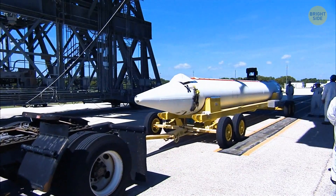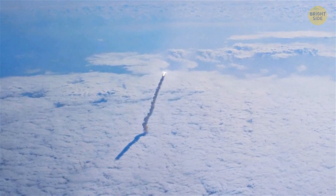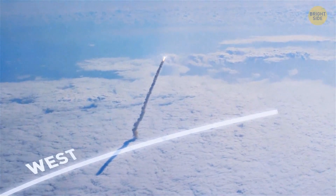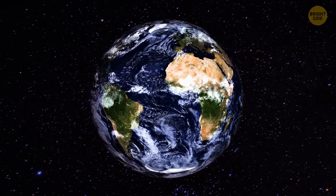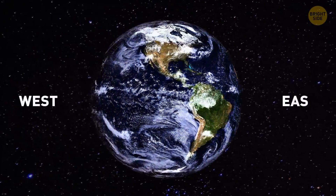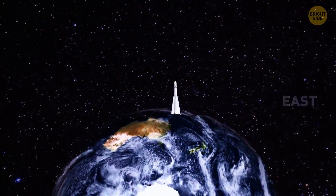This isn't the only scientific trick in launching rockets. To get the maximum benefit from this push, they're launched into Earth's orbit from west to east, because the Earth rotates from west to east. This way, the rocket receives maximum inertia.